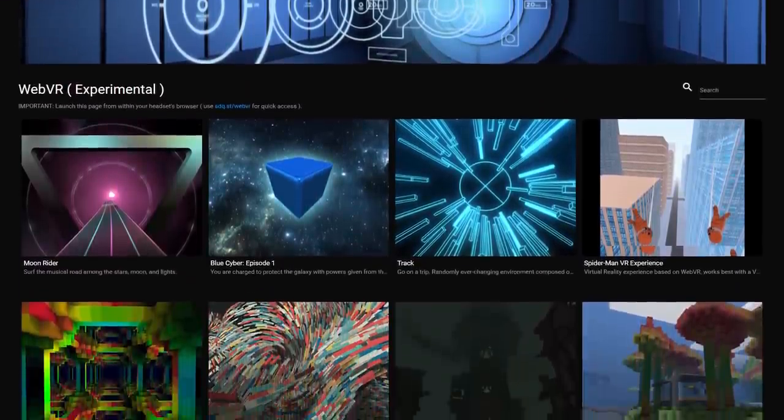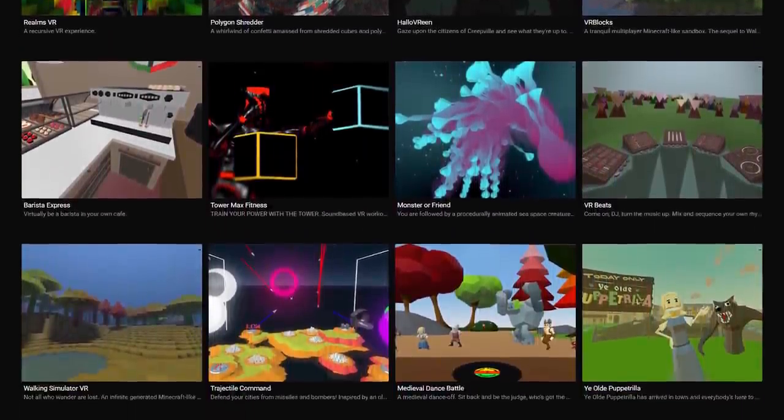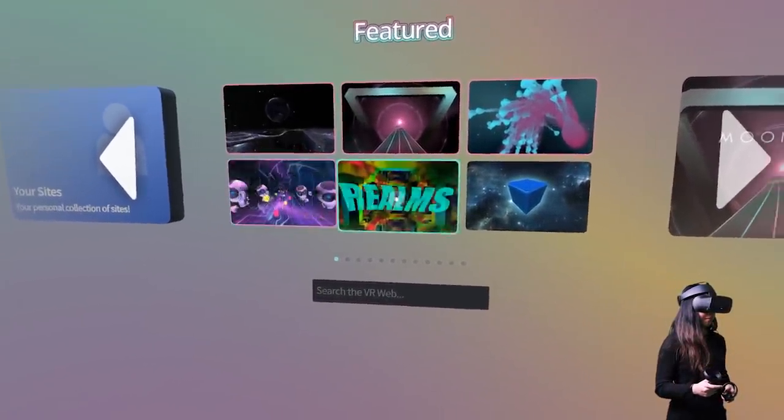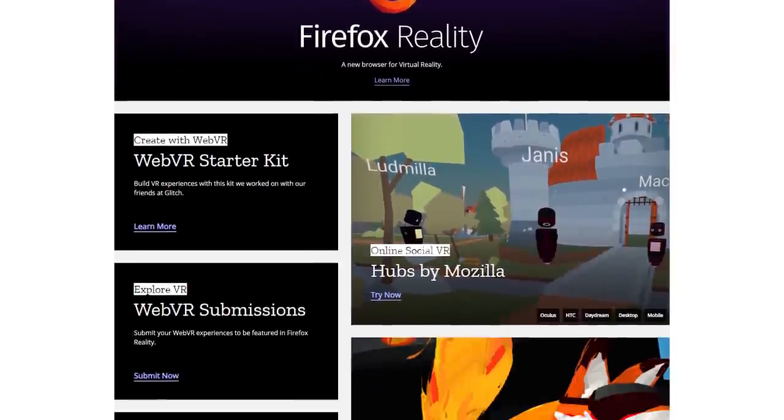I think the biggest challenge right now with WebVR games is that it might not be that easy to find games. Thankfully, there are a couple of lists you could check out, like this list by SideQuest. They've assembled a list of various WebVR games and experiences that they like. The VR browser Super Medium also lists a lot of experiences, so I recommend downloading that as well. There are a couple on itch.io and a couple on Mozilla Firefox websites too. A simple Google search would give you more results, and we will keep you updated on this channel.